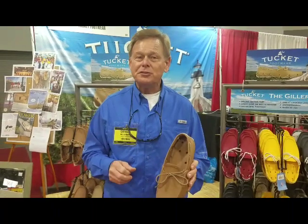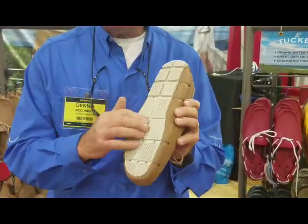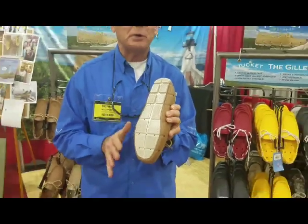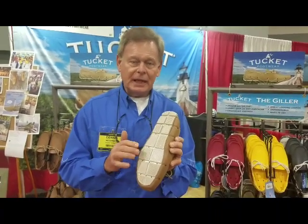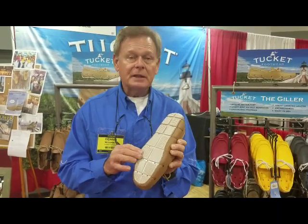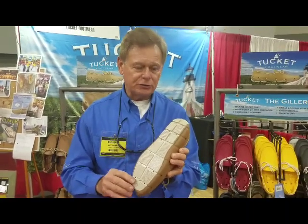To show you a few features about the shoe: the Tuckett Giller has an outsole that is a really super grippy outsole. This is called Microplast — it's a material that grips like some of the best boat shoes out there, in fact better than most. This outsole has been tested and it meets OSHA standards for slip resistance. It's also a non-marking outsole, so it won't leave marks on your boats or any surfaces that you walk on.